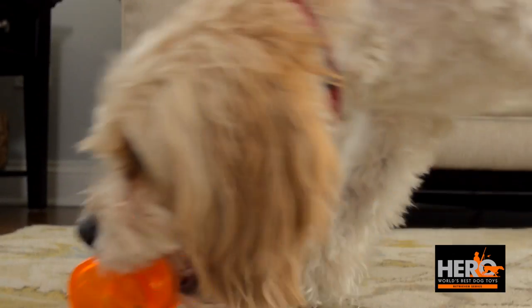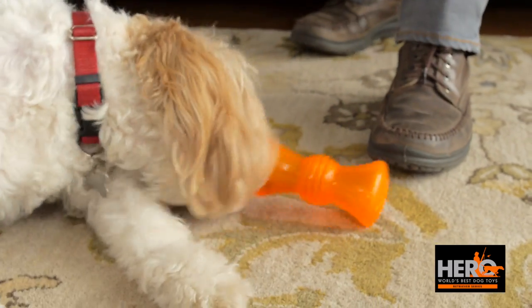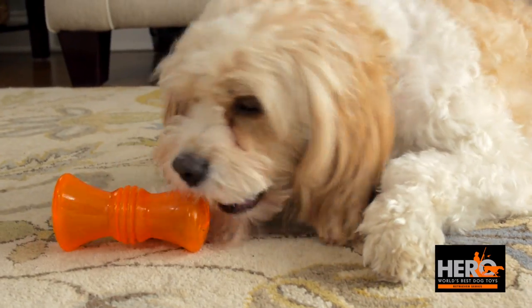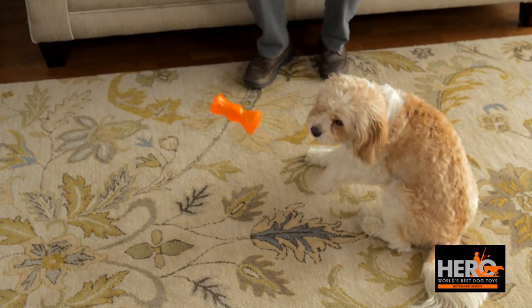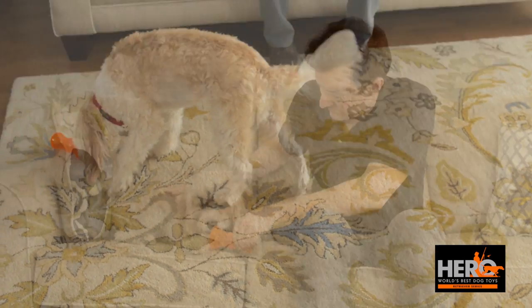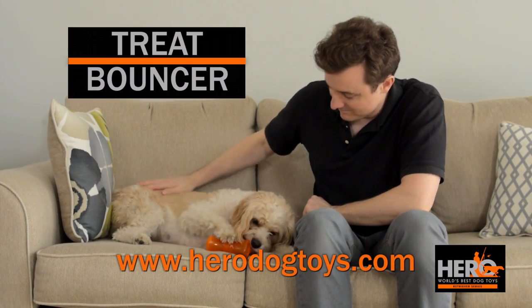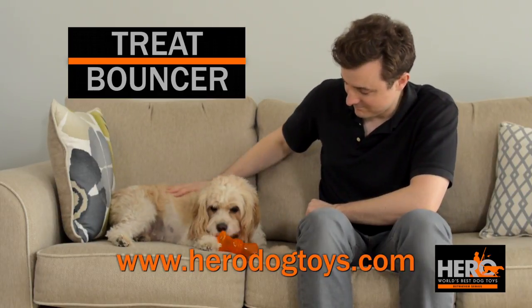Just place treats inside and your dog will have to earn his treat by figuring out how to get the treats back out. Solving this puzzle makes treat time longer lasting and more enjoyable, and takes care of those chewing urges. Plus the treat bouncer's irregular shape makes it bounce all over, making it fun to chase. Hero dog toys — world's best dog toys — online at herodogtoyz.com, a subsidiary of Kitech Corporation.